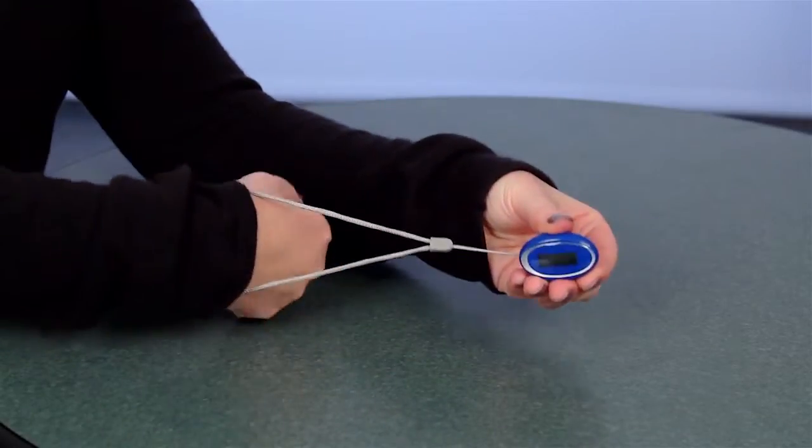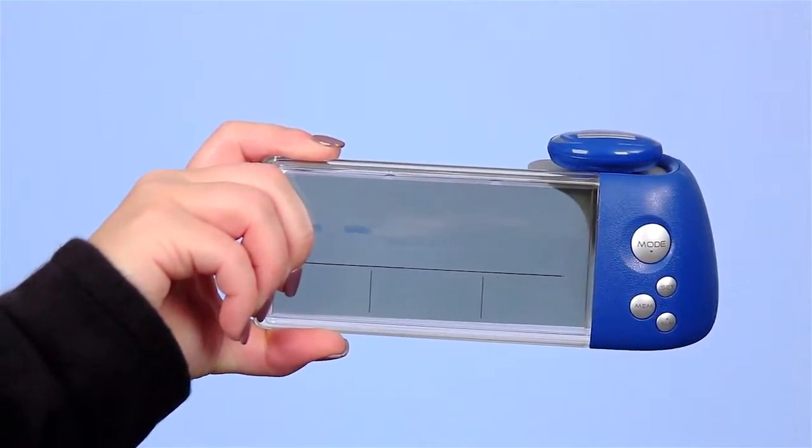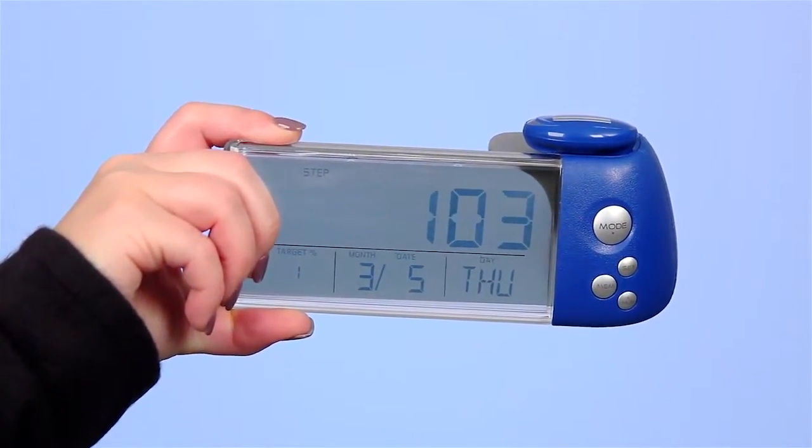Also included with the pedometer is a docking station clock. By placing the pedometer on the data transmission pad of the docking station, it automatically transfers the information from the pedometer to the docking station.